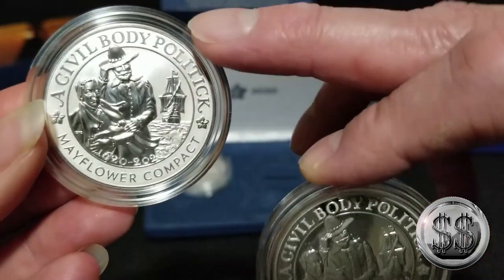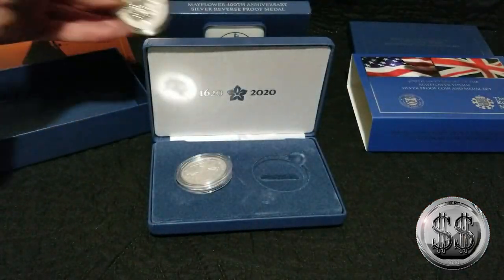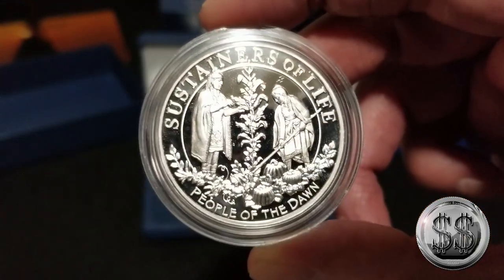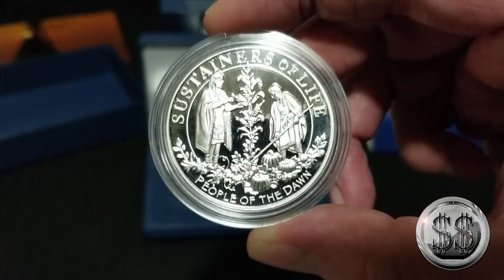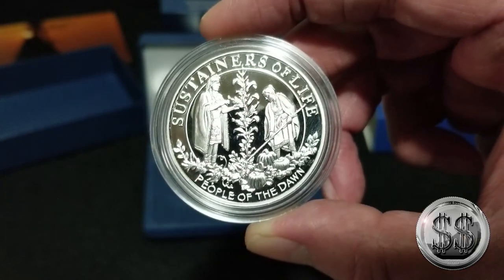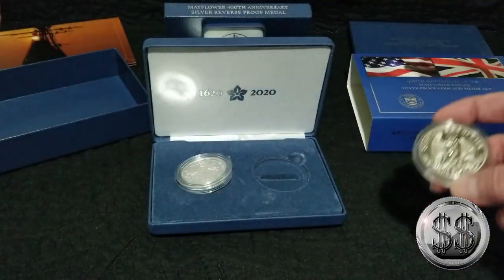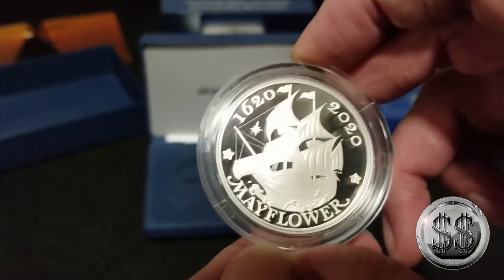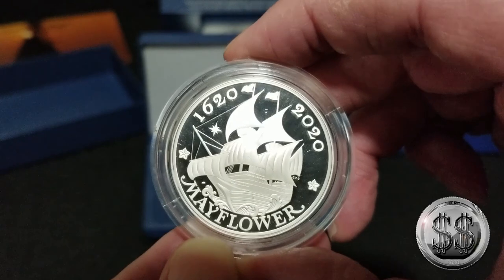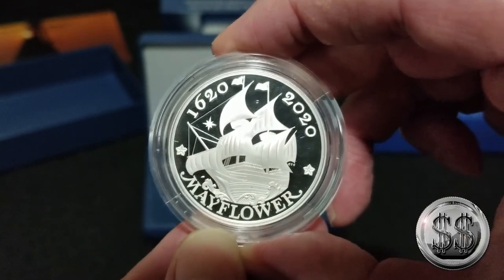I'm usually a big fan of reverse proof, I really am. But it's not catching me on the reverse proof. Not that the design here isn't boring, because look — there's pumpkins on this side that are as big as the ship on the other side. It just doesn't do anything for me. The design has two different designs, unlike of course what you know you're going to have on one side guaranteed. But at least they dominated it with the ship.